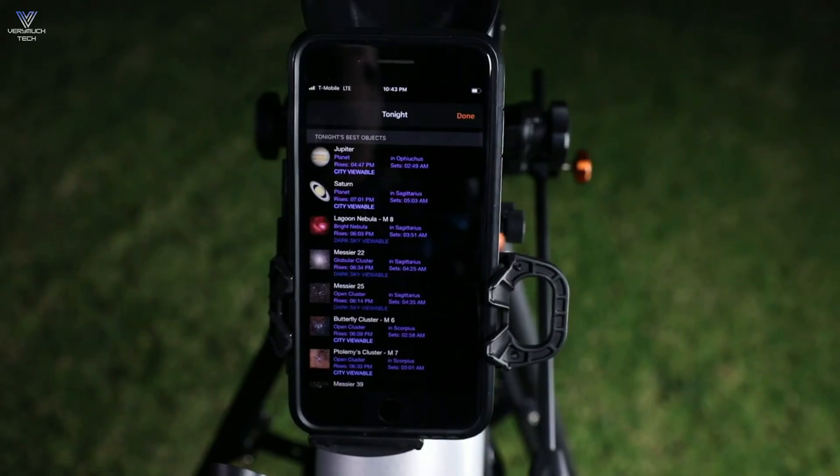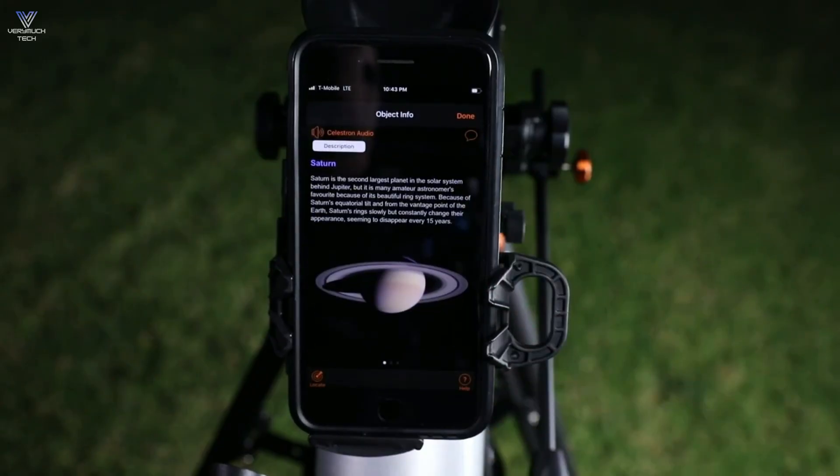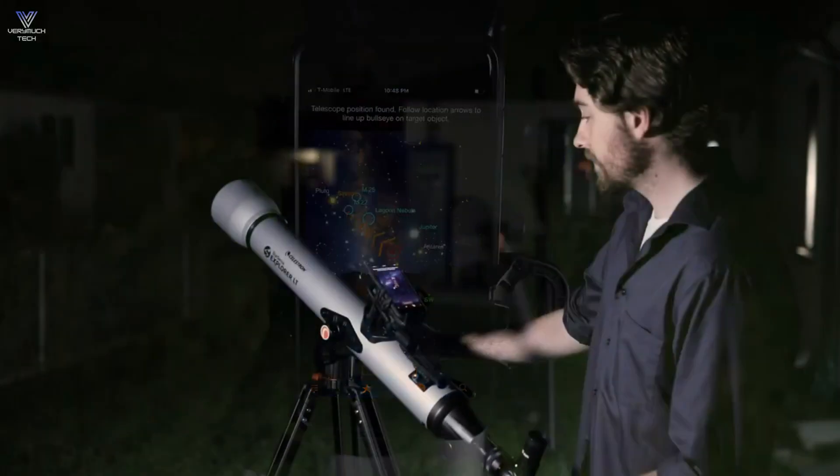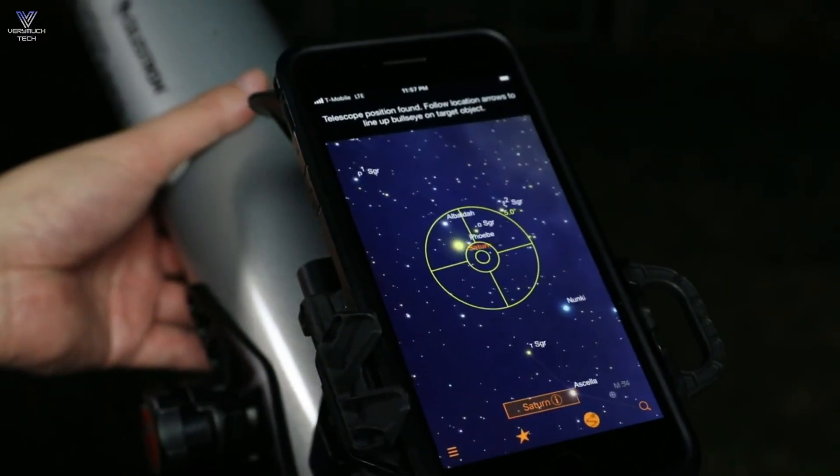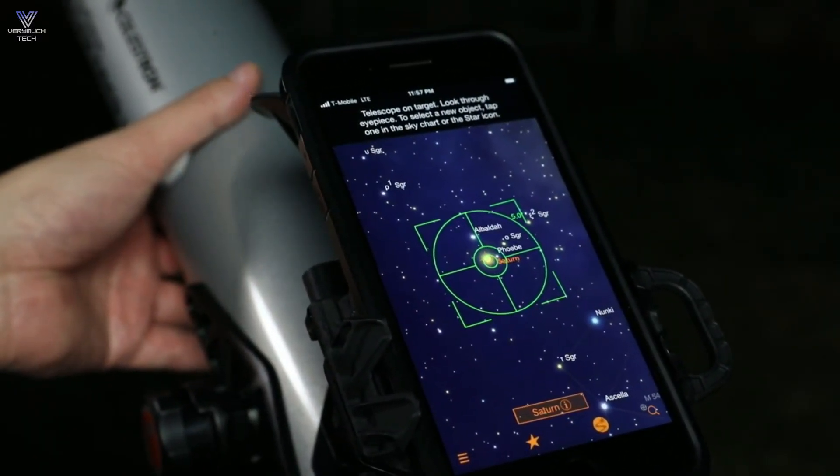However, some users might have issues syncing the app with the telescope. At around $200, it's a budget-friendly option for new astronomers. Families will enjoy using it to explore the stars together.